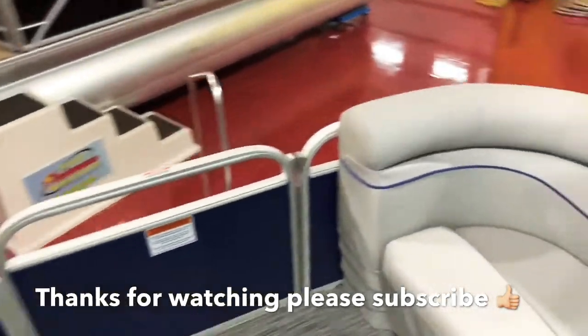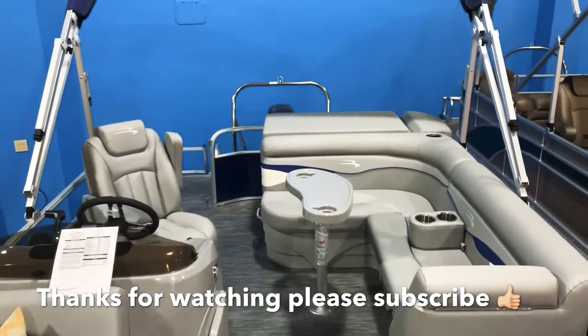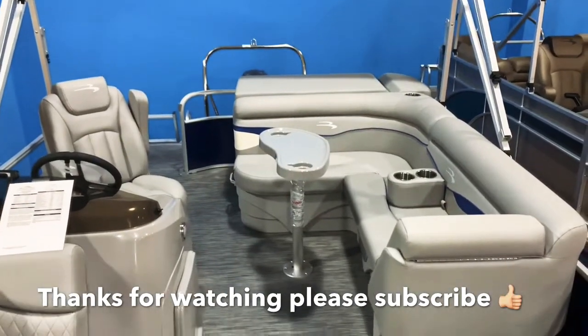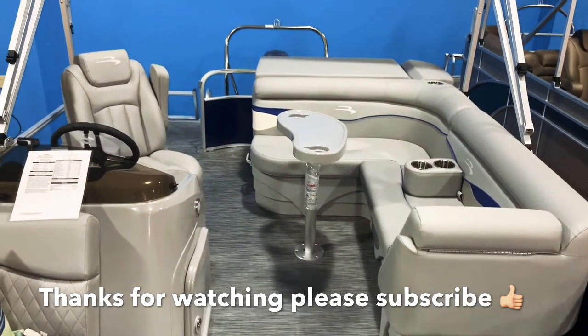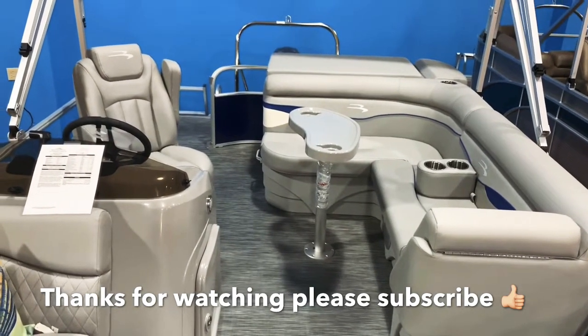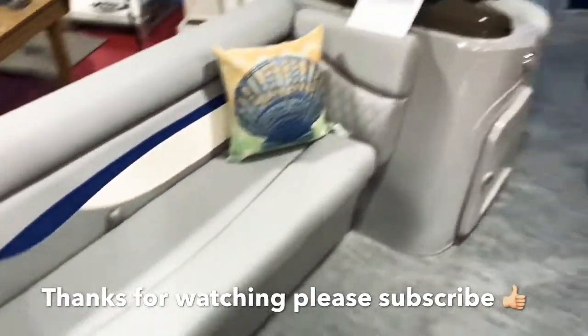Here's another quick overhead shot of the boat. Thanks for watching, guys. You can view our entire inventory online at fullperformancemarine.com. Phone number is 814-658-BOAT. Please like and subscribe to our channel.